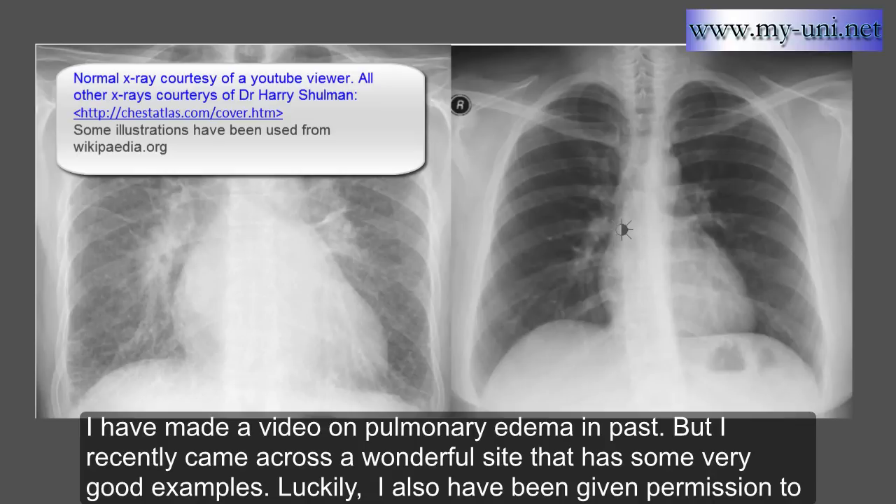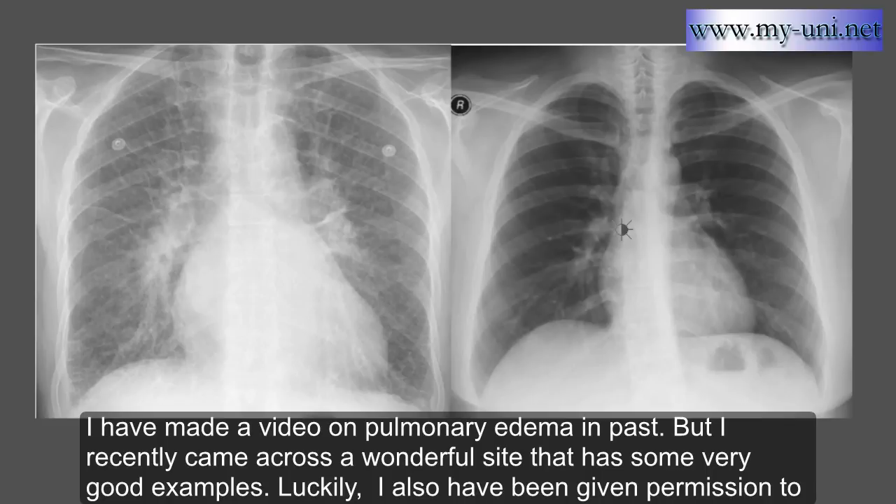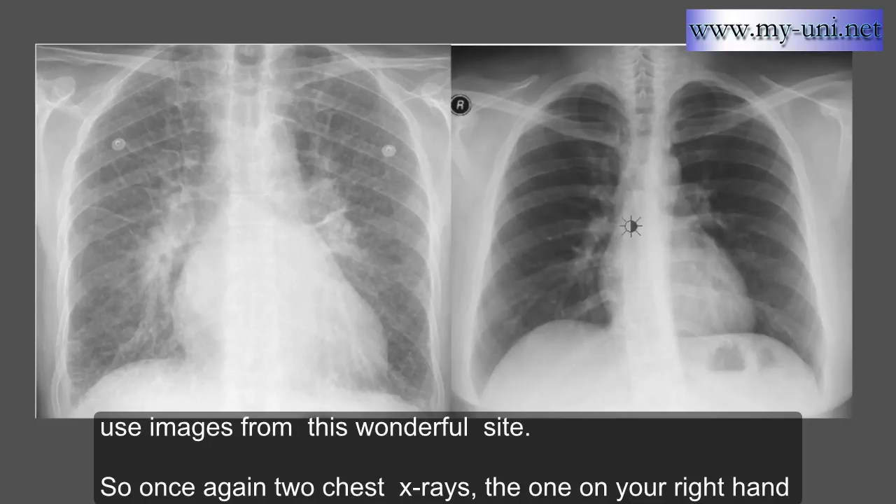I have made a video on pulmonary edema in the past, but I recently came across a wonderful site that has some very good examples. I have also been given permission to use images from this site.